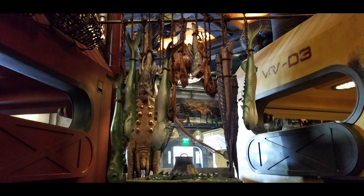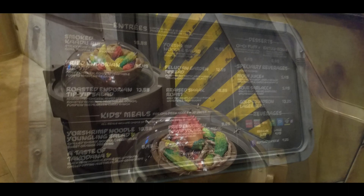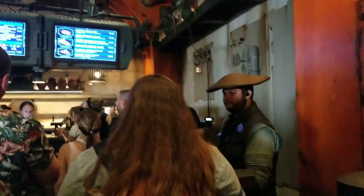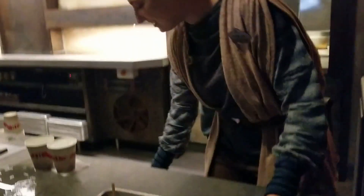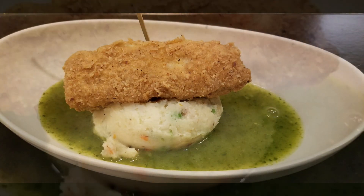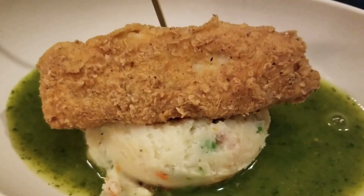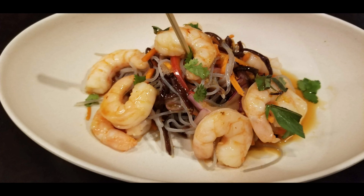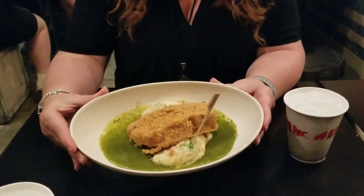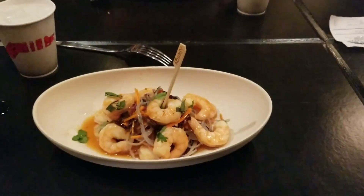It's lunchtime — let's head over to Docking Bay. Hey guys, we're here at the Black Spire Outpost in Galaxy's Edge at Walt Disney World and we are trying some interesting foods. The menu is in another language, but I got the chicken and Taylor got the shrimp salad. We're gonna try it out.